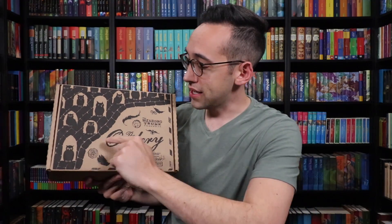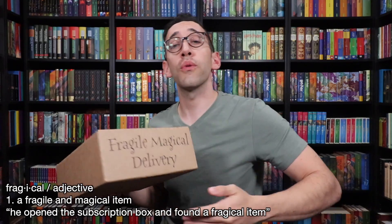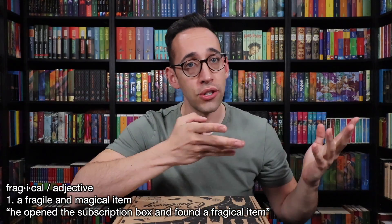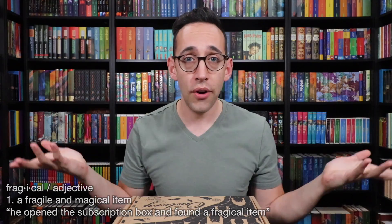Let's take a look at the box. We see the Owlry here — it says 'The Owlry, presented by the Wizarding Trunk. Magical post. Fragile — or Fragical.' Magical delivery. If you don't know the word fragical, it's a word I randomly made up which means a fragile and magical item. Fragical. Let's open this box up.